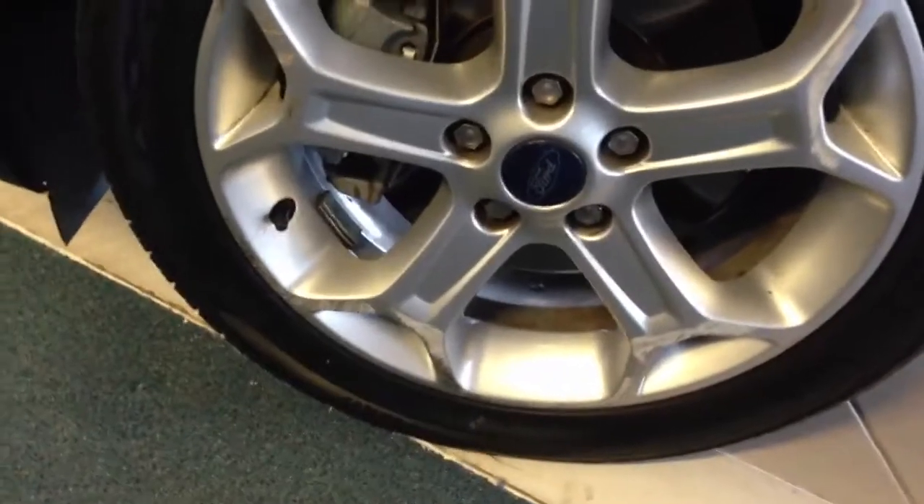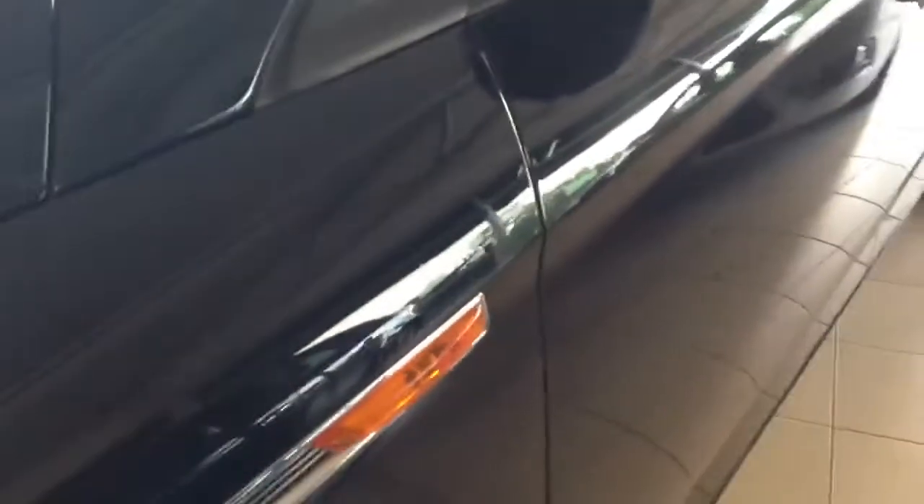I'll bring it on to the other side. This alloy wheel does have a few scratches on it, as you can see. Coming on to this side of the car now — you can see this alloy wheel. Again, no dents, just a few minor little scuffs here and there but nothing major.